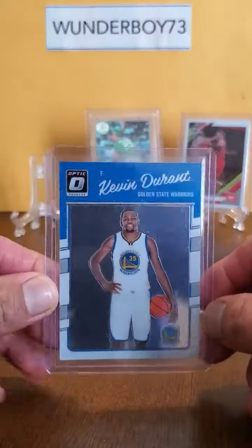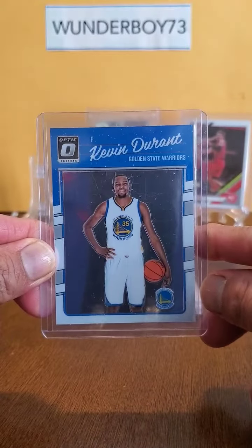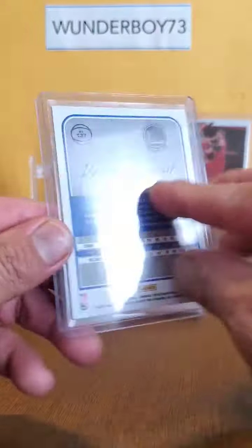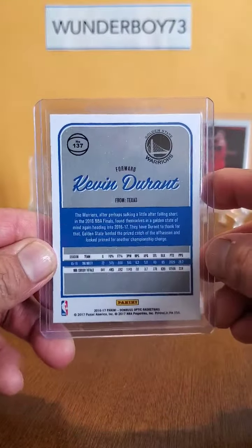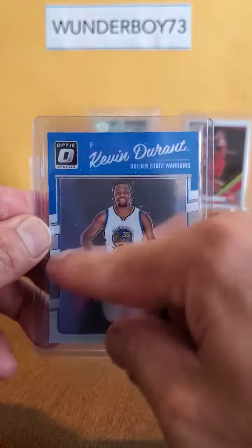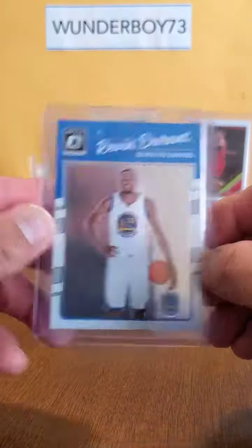The first card is a first year Kevin Durant Optic card. Scratches are on the case — I don't think they're on the card, I have to look at that.